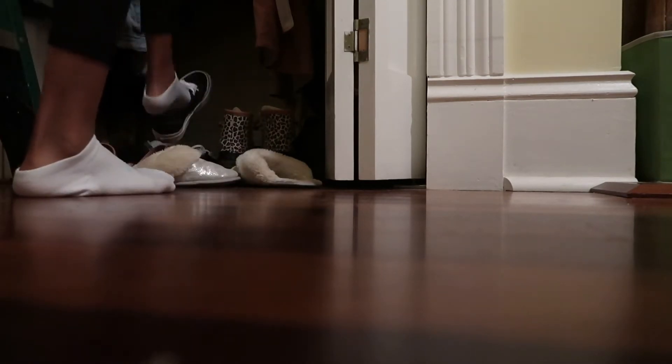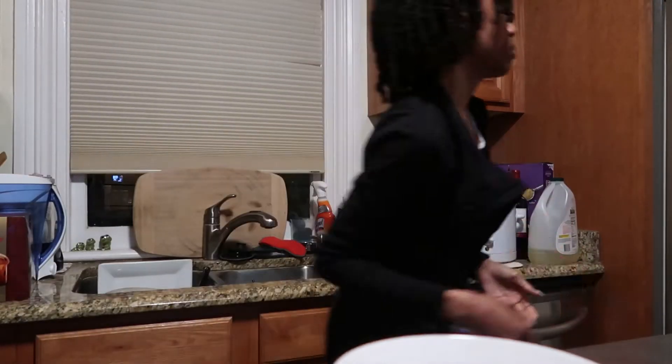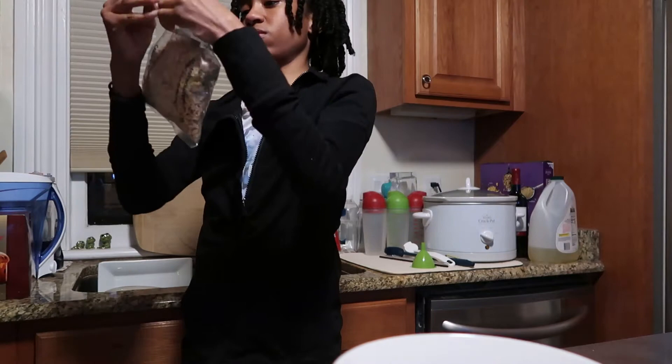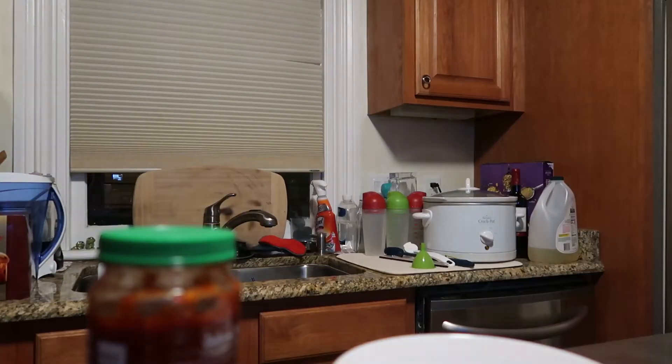Coming in, I'm taking off my shoes and putting on my fluffy slippers. Next, I'm going to fix myself something to eat. I'm warming up this frozen fried rice in the microwave with some sriracha.